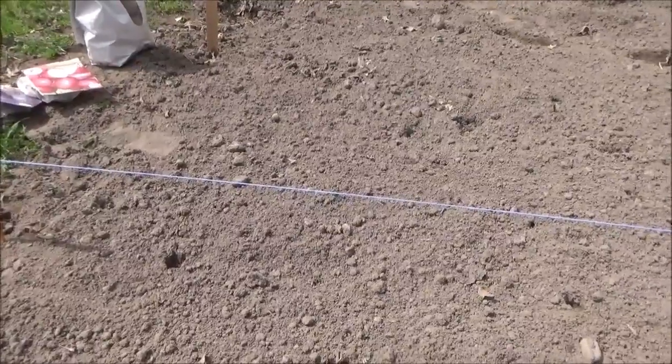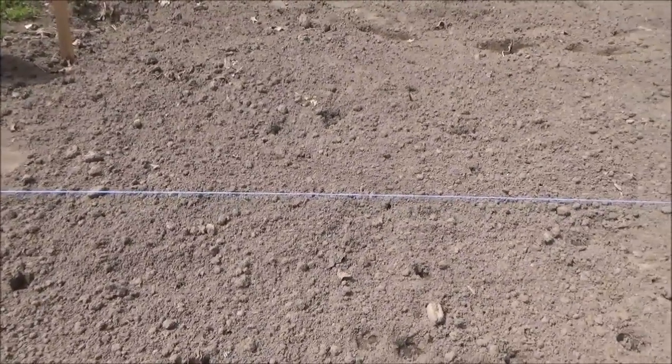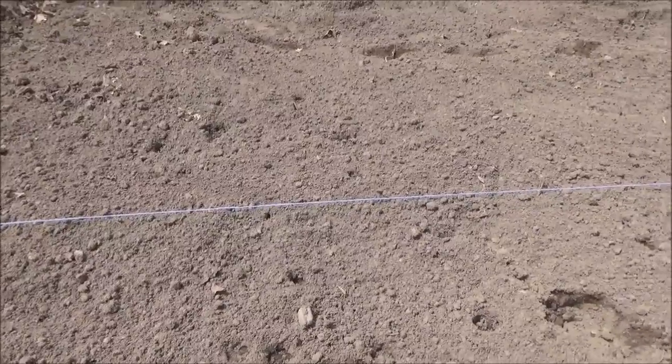Like usual, I'm planting my potatoes two feet apart and the rows three feet apart. I think I'm just going to start here with my Red Lasodas.